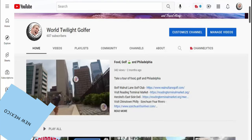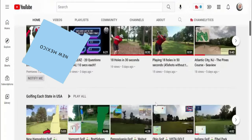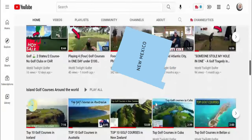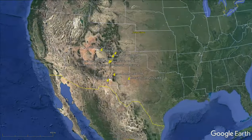Before we do, take a look at our channel — we're hitting every country, we're hitting every state, and looking at public golf courses. If you like what you see so far, it's only going to get better from here. So let's zoom in now.